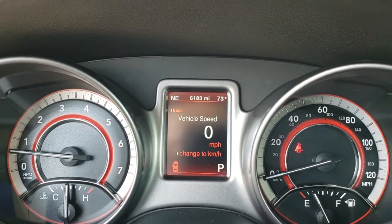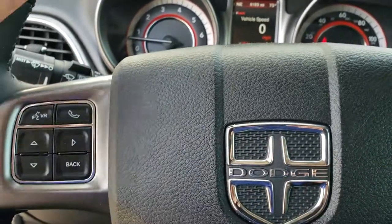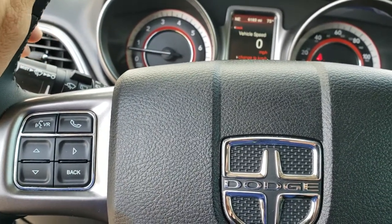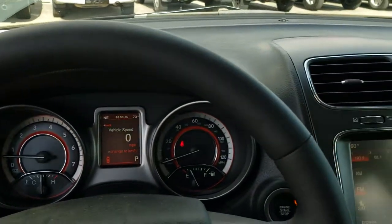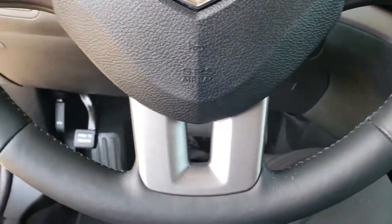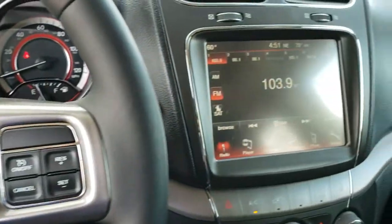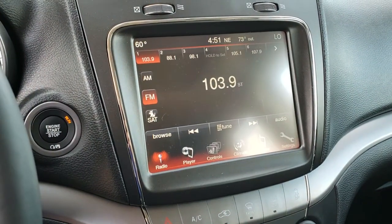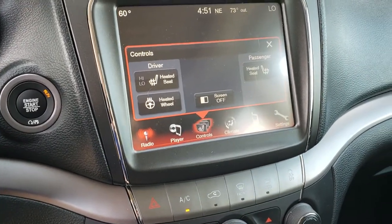You get your digital speedometer as well as the outside temperature and compass display. This one has a heated, leather-wrapped steering wheel — no rips or tears on that. You get cruise controls on one side and Bluetooth audio controls on the other side. The steering wheel is in excellent condition. You also get the 8.4 inch touch screen radio.